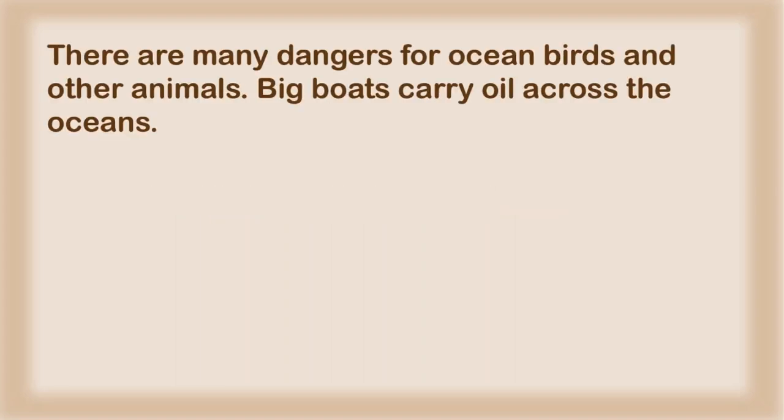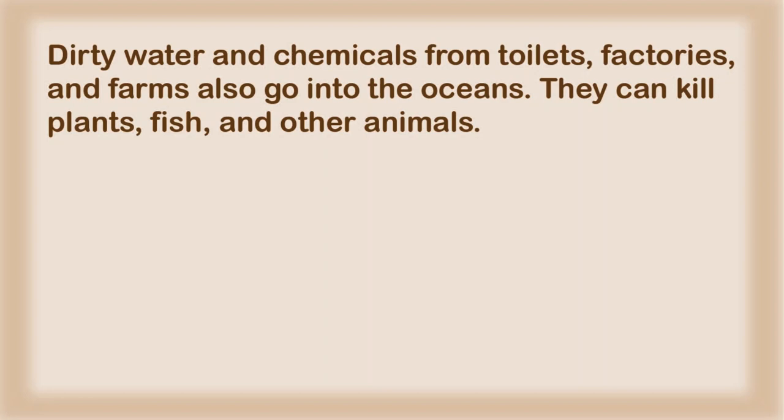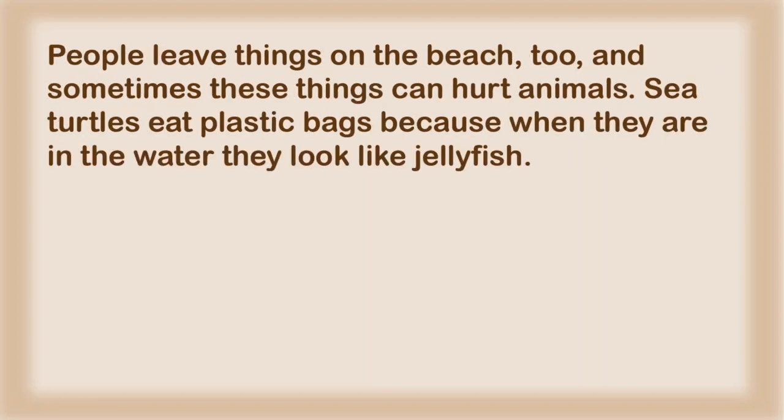There are many dangers for ocean birds and other animals. Big boats carry oil across the oceans. If the oil goes into the water, birds and other animals eat it. It also gets on their skin or feathers and can kill them. Dirty water and chemicals from toilets, factories, and farms also go into the oceans. They can kill plants, fish, and other animals. People leave things on the beach too, and sometimes these things can hurt animals.